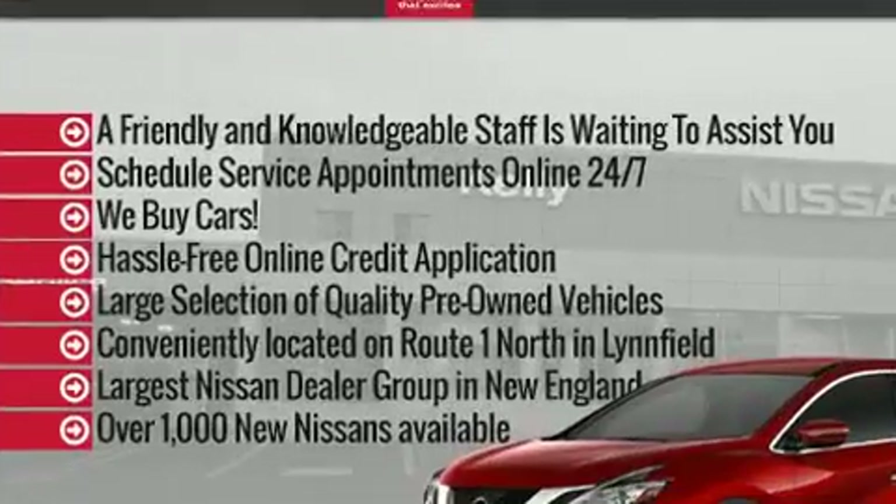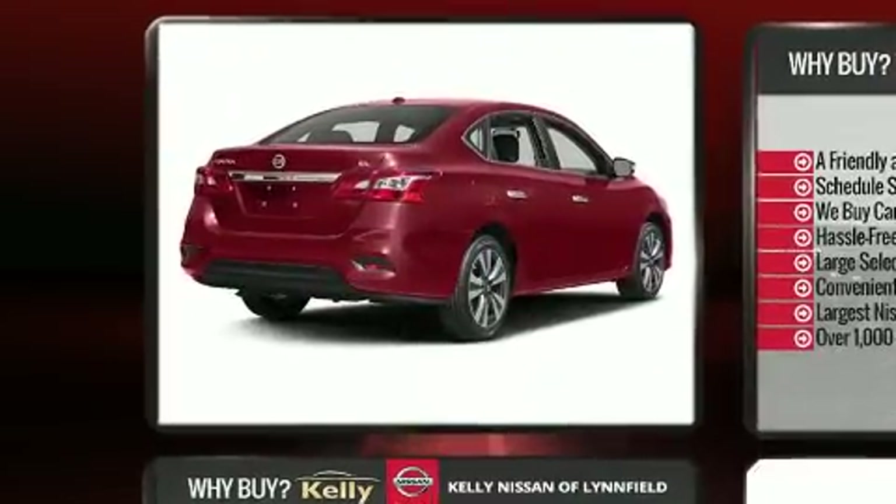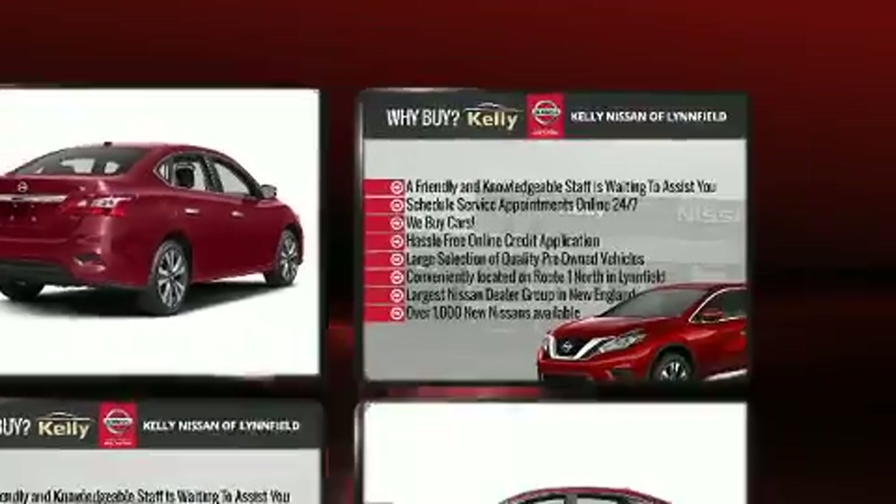Nissan prioritized practicality, efficiency, and style by including a tachometer, variably intermittent wipers, remote keyless entry, and power windows.